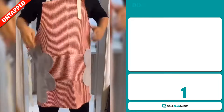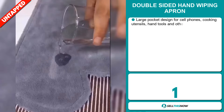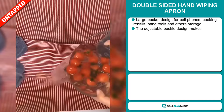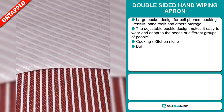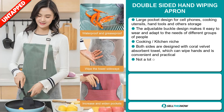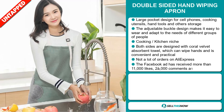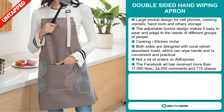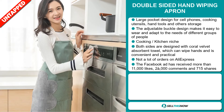Our next product is the Double-Sided Hand Wiping Apron. It has a large pocket design for cell phones, cooking utensils, hand tools, and other storage. The adjustable buckle design makes it easy to wear and adapts to the needs of different groups of people. It falls under the cooking kitchen niche market. Both sides are designed with coral velvet absorbent towel, which can wipe hands and is convenient and practical. We also think it has a lot of untapped potential. So far there haven't been many orders on AliExpress, so you could definitely take advantage of this.